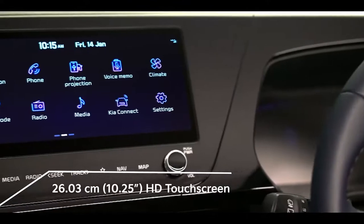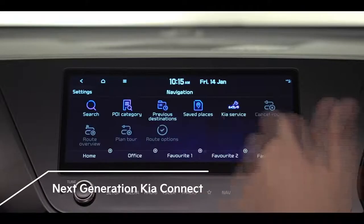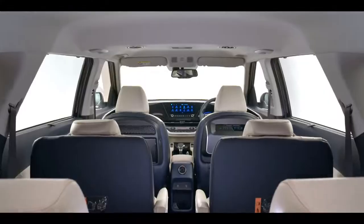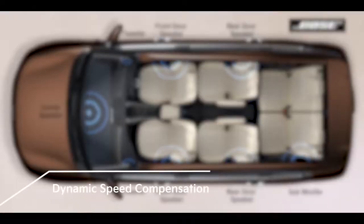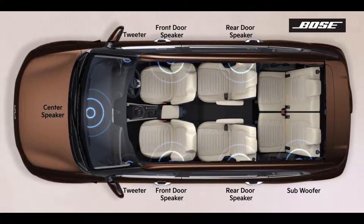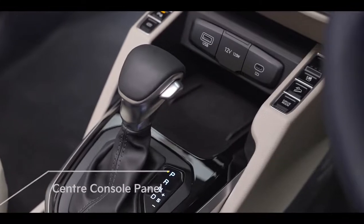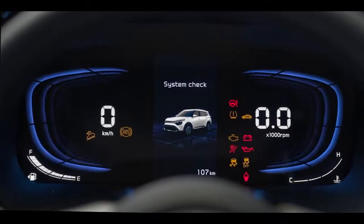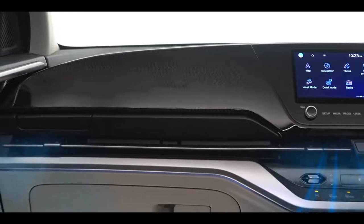The Carens comes with a 10.25-inch HD touchscreen navigation with next-generation connected car technology — Kia Connect. Crystal clear sound is heard from any spot within the cabin with the eight-speaker Bose premium sound system. The music system comes with dynamic speed compensation, which monitors changes in engine and wind noise and automatically adjusts the sound. Buttons on the center console are conveniently placed to allow operation without losing sight of the road. The newly designed 12.5-inch full-segment LCD cluster with a 4.2-inch multi-information display is the best way to monitor the car while driving.